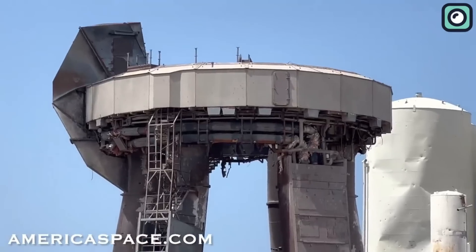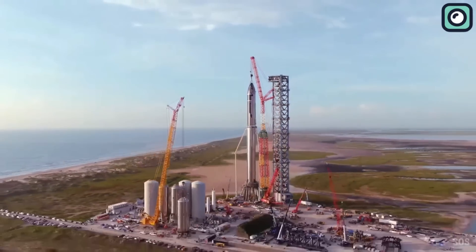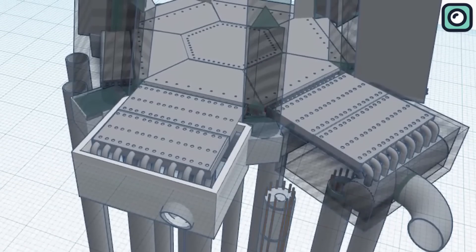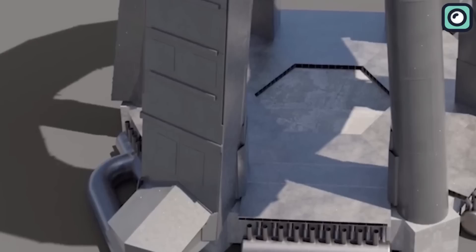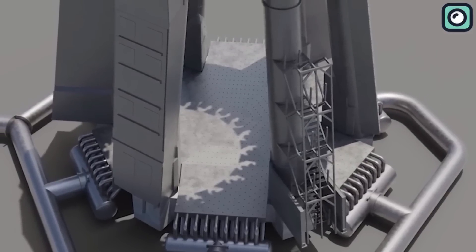From that incident, the company learned an invaluable lesson and committed itself to proactively prevent a repeat. Its remedy of choice was the construction of an incredibly potent deluge system that was designed not just to protect, but also to enhance the safety and efficiency of future launches.